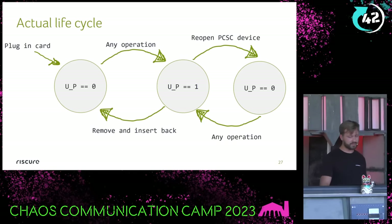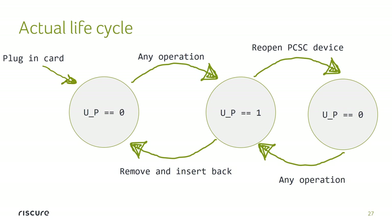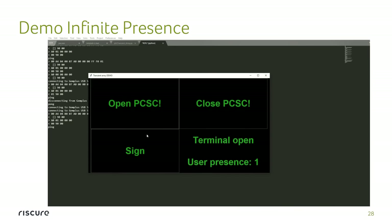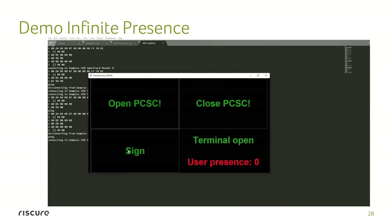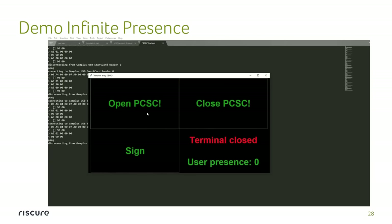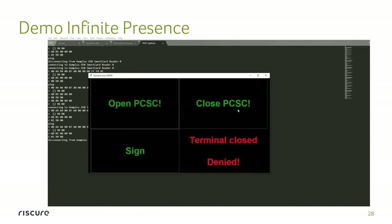Now the problem is that the lifecycle they expected to be two simple circles is a bit different. We can also just programmatically open and close the device driver to achieve exactly the same result as physically removing and reinserting the card. With the same application, I sign, close the device, open it again without even touching the reader — user presence changes to one — and I sign again. I can infinitely sign as many transactions as I want. And as you remember, for these sorts of products where you certify and say user presence must be physically protected, this is not exactly the way it's supposed to be.